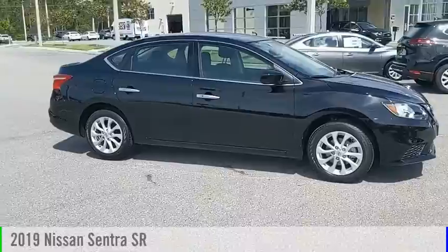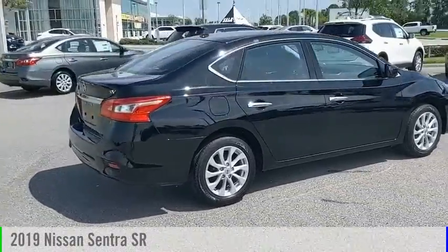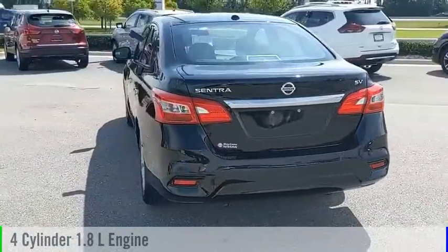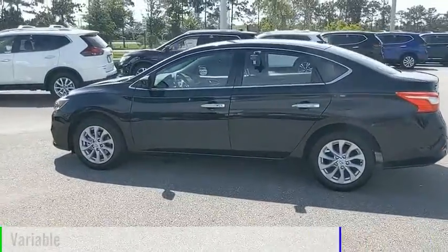Looking for the right vehicle? Check out the 2019 Sentra. This vehicle is powered by a front-wheel drive, 4-cylinder, 1.8-liter engine and comes with a continuously variable transmission.